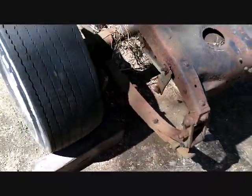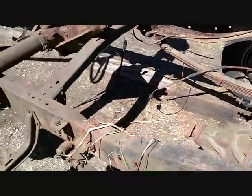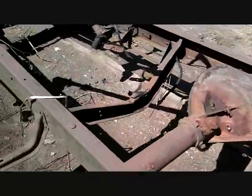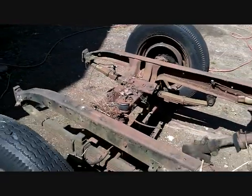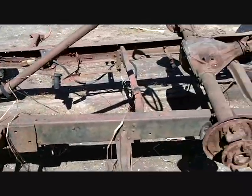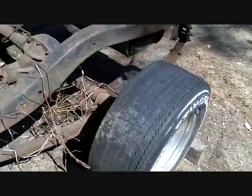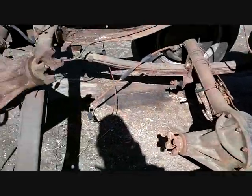Of course the rear end isn't stock. But yeah, this is what mine looked like when I started, pretty much — it's just more greasy. This one's been outside for a while. But he's got a body out back and the doors. I don't remember what this rear end was from.